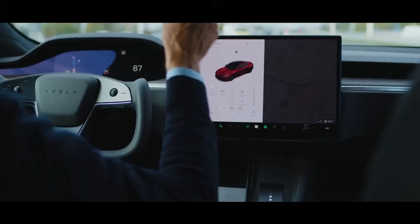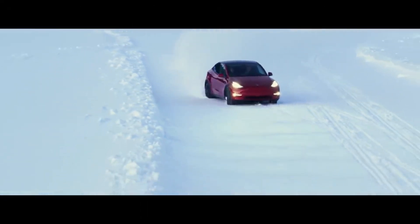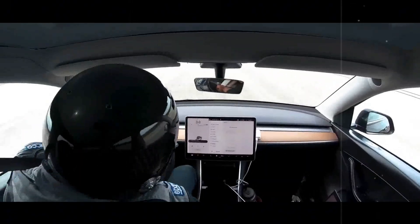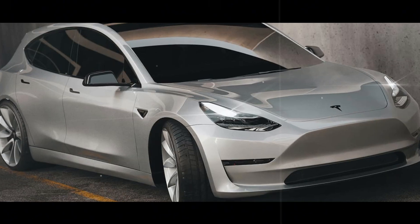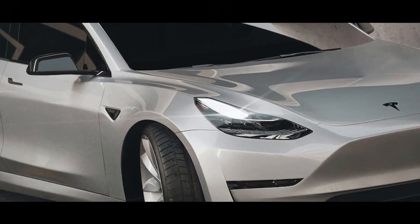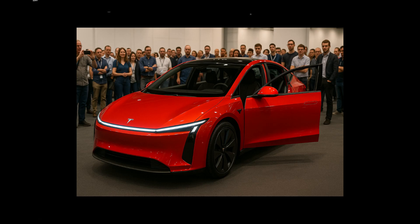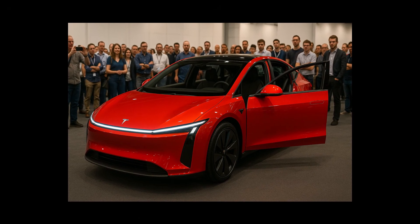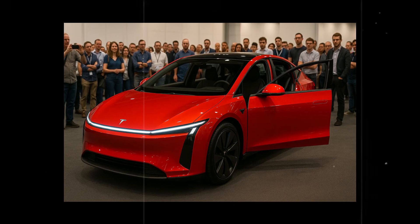There are no buttons, driving modes, or hidden menus. The system works in the background, in real time, like an invisible assistant. And most interestingly, it learns. With each trip, it improves its predictions, adjusting its behavior more precisely based on your driving style and the types of terrain you typically encounter.